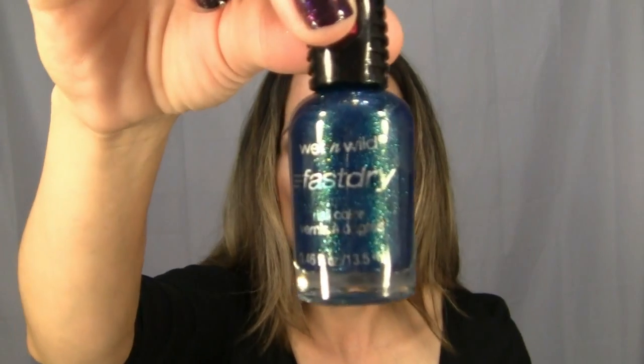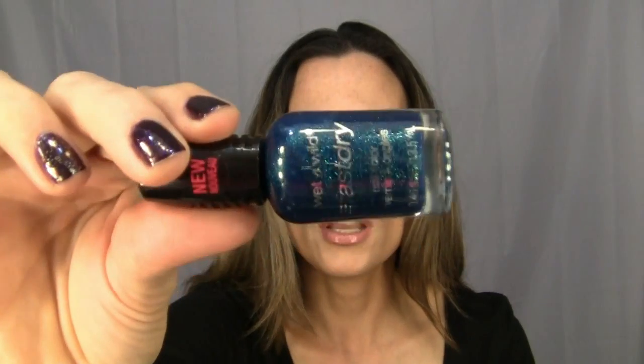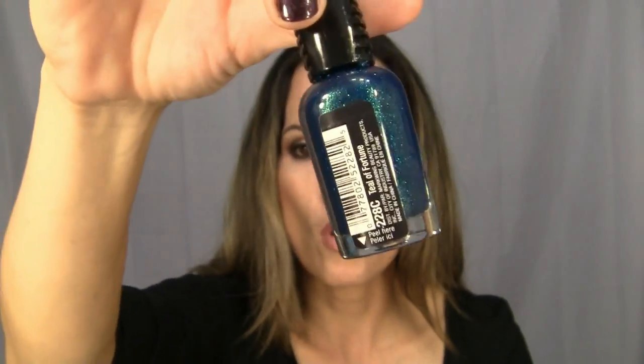I just have a quick haul for you — I'm going to show you some nail polishes and a dupe for a matte color. One nail polish I picked up is this one from Wet and Wild; the color is called Teal of Fortune. Right now these are 99 cents at Walgreens — it's a really pretty blue sparkly color.